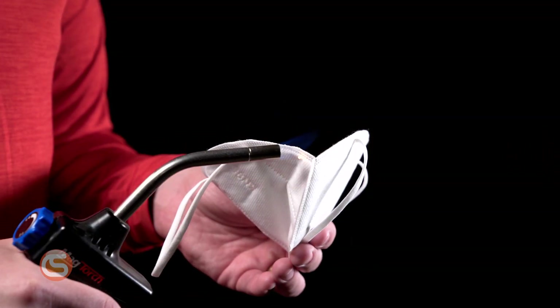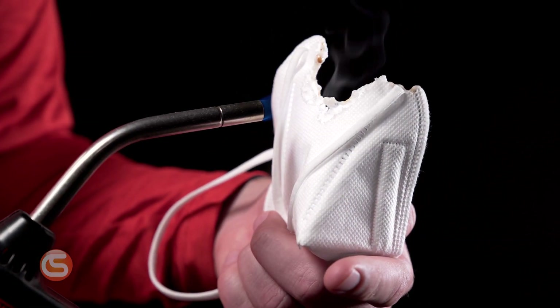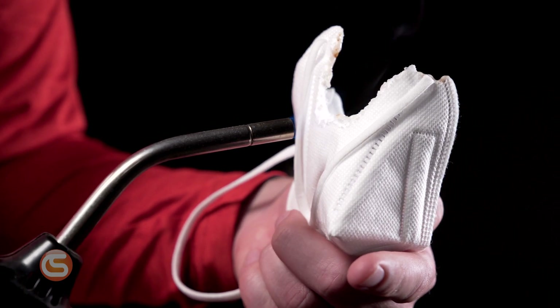In test one, we'll look at the mask's flammability. If the mask is KN95 rated, the material will melt but not ignite when in contact with a flame. Counterfeits often use cheap materials that will ignite and spread the flame.